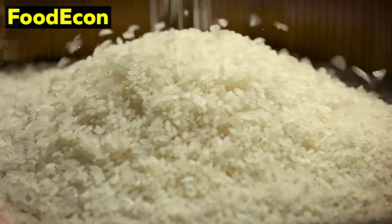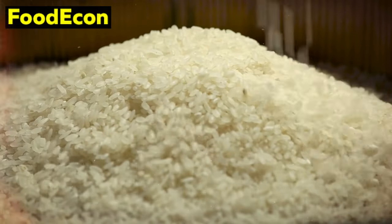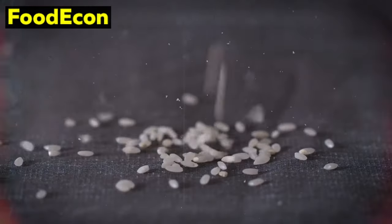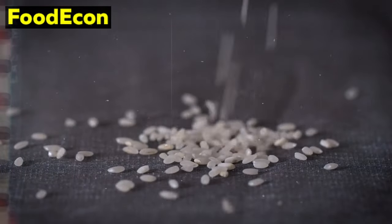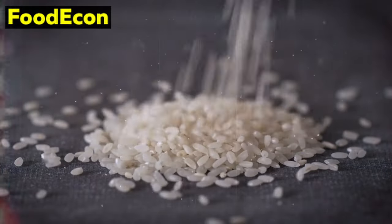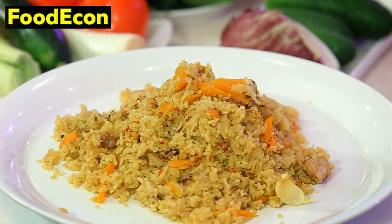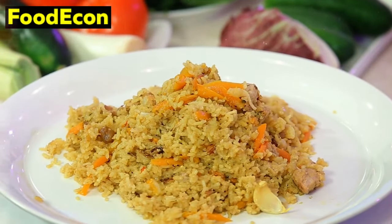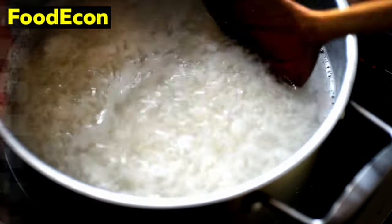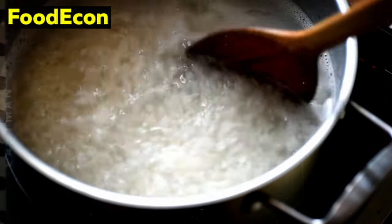In addition to its nutritional and culinary benefits, rice is cost-effective — one of the most affordable staples available, making it accessible to a wide range of budgets. This affordability allows you to build a substantial food reserve without breaking the bank. Moreover, rice has cultural significance in many parts of the world, making it a familiar and comforting food for diverse populations. In times of crisis, having familiar and comforting foods can provide a sense of normalcy and emotional well-being.